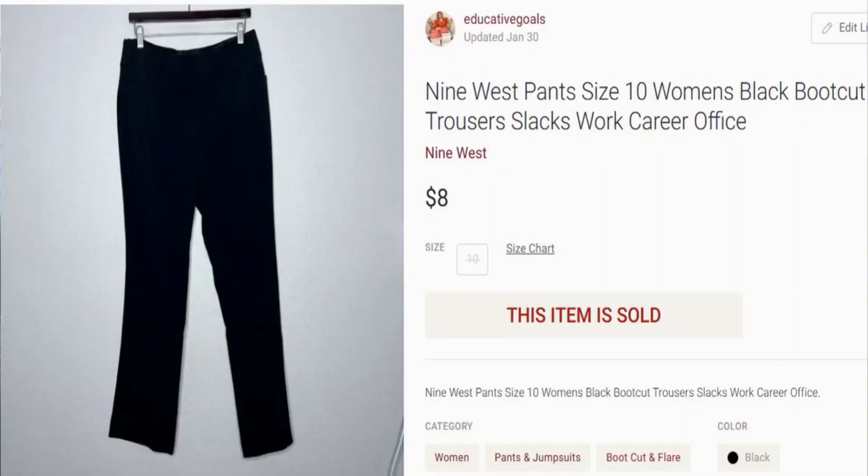Moving on to February 4th, I sold a pair of Nine West dress pants. These came from a ThredUp Rescue box with a cost of goods of roughly $2. They sold for $8 with no shipping discount, so that came to $5.05 profit, and then of course having to take that approximate $2 cost of goods out of it. I'm somebody that doesn't look at my profit per item piece by piece — I just pay attention to how much I spend per month and how much I make per month.